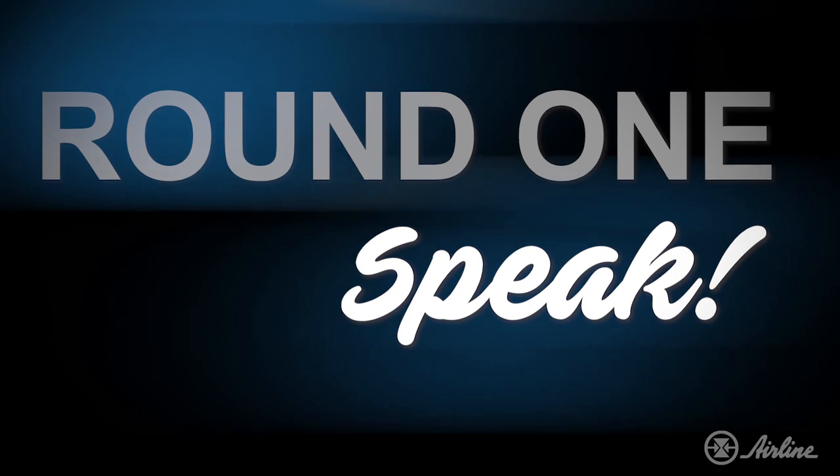Starting off the competition, we're going to teach 'speak.' Let's see who can learn it faster. On your marks, get set, go!